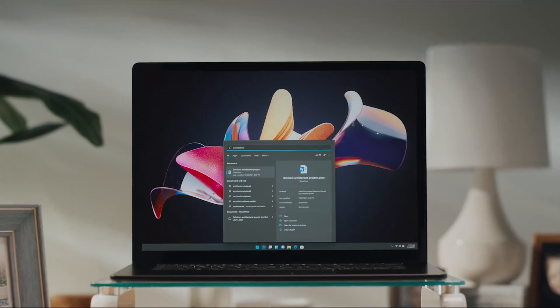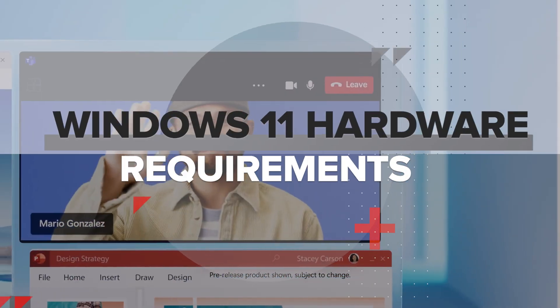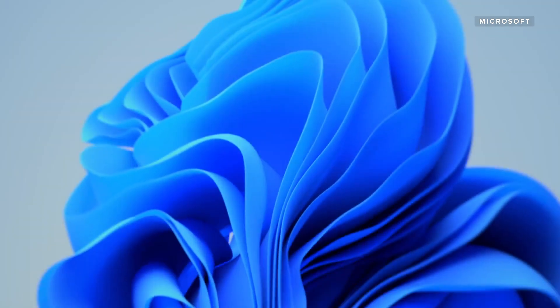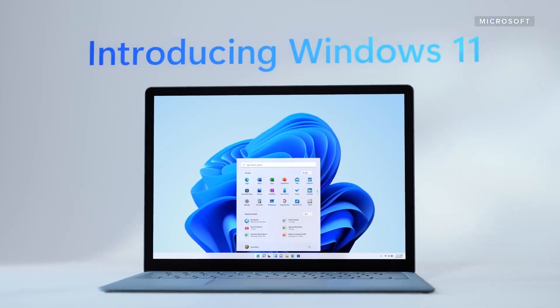Microsoft has been very firm on Windows 11's hardware requirements. Let's take a look at what laptops and desktops will be able to run it. It's time to get ready for Windows 11, as Microsoft recently announced that the new OS will start rolling out on October 5th. I'm here to break down all of the recently revealed hardware requirements, which could keep users locked out from upgrading older machines.